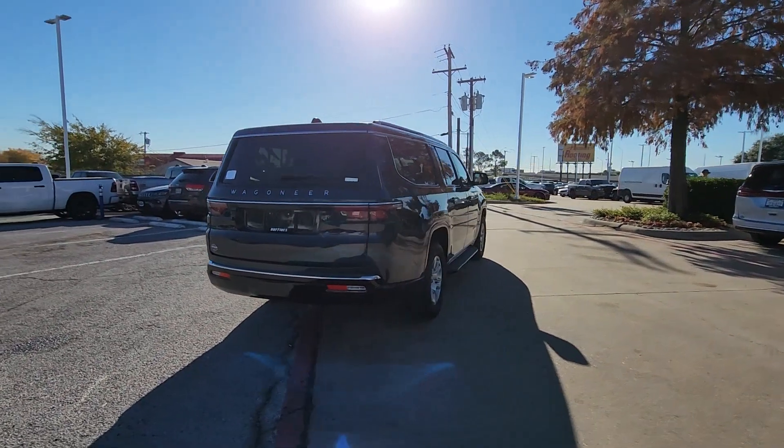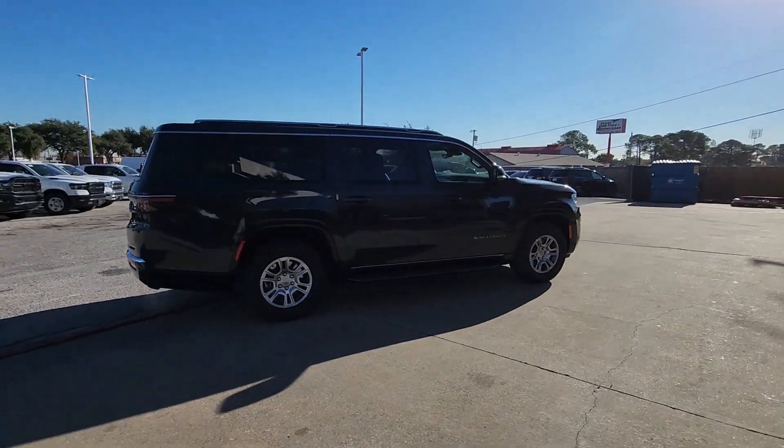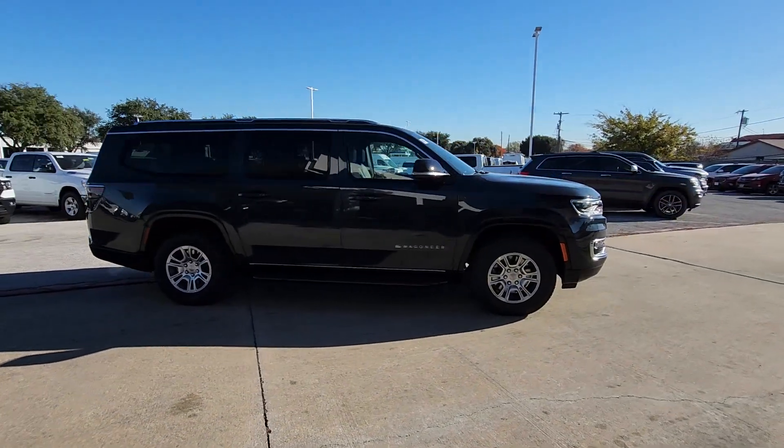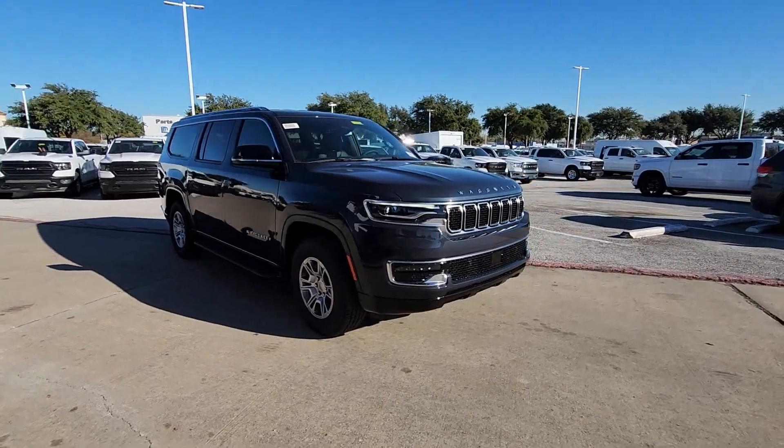Heated steering wheel. Heated and/or cooled front seats. Navigation system. Keyless entry. Satellite radio. Fog lamps. Backup camera. Power liftgate. Power passenger seat. Heated mirrors.